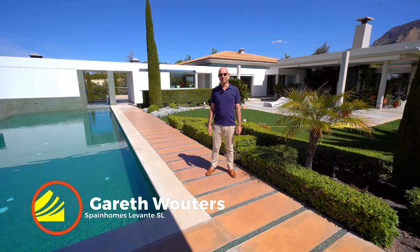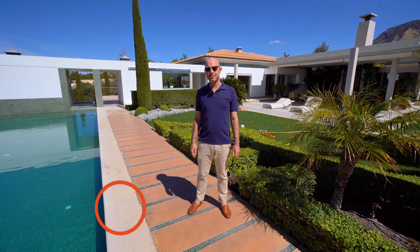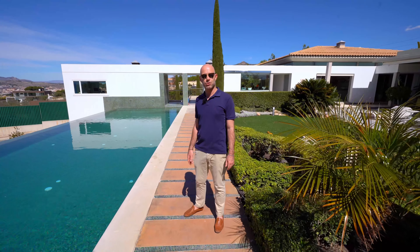Good day, I'm Gareth Wouders with Spain Homes, and today we're in Petrer, just 25 minutes northwest of Alicante — a beautiful little town that dates back to the 12th century with its own Moorish castle.